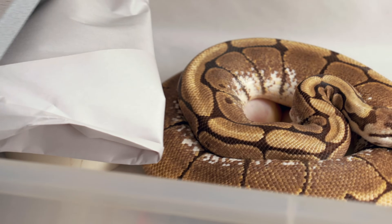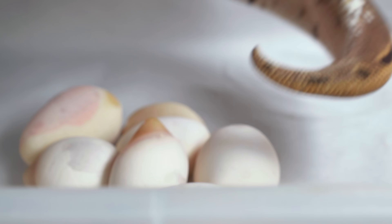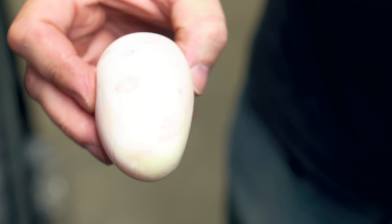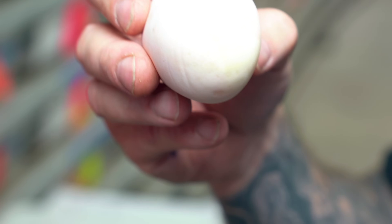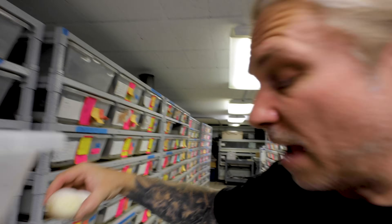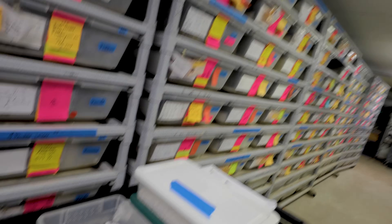This next clutch is pretty interesting — it's actually a spider female ball python, but she was bred to a real banger male: a black pewter lesser cypress. That thing is absolutely incredible. Mixing in the spider gene is going to get even more cool stuff. Looks like one little infertile egg. You can actually see all the veins in it, which is weird — almost like our science project with the spotted pythons. We've got seven good eggs and one slug. That's not bad. That's going to be an interesting combination with all those genes working.